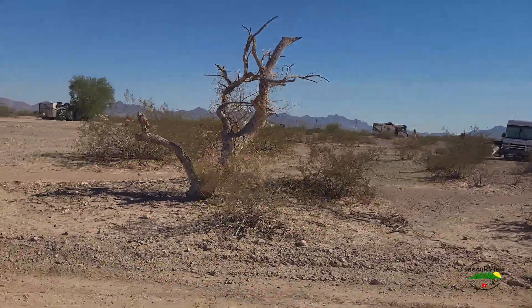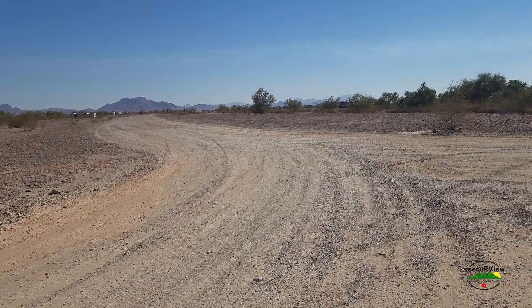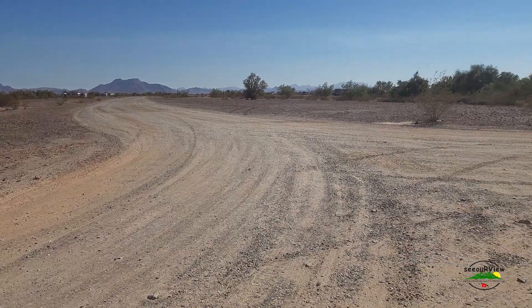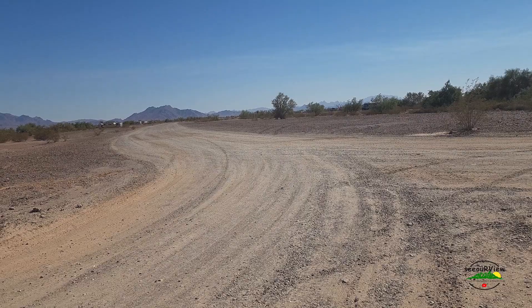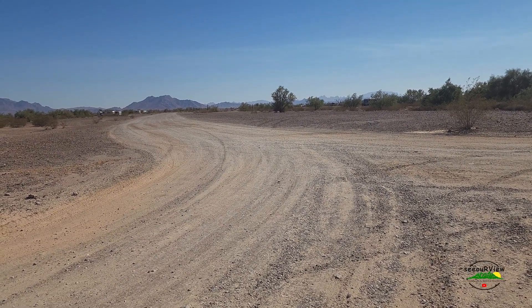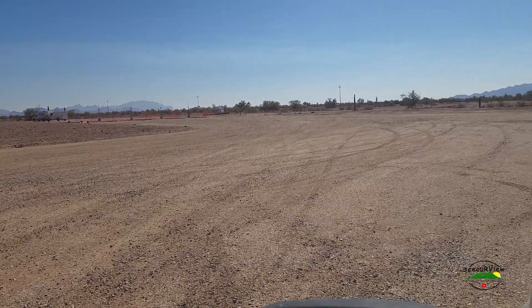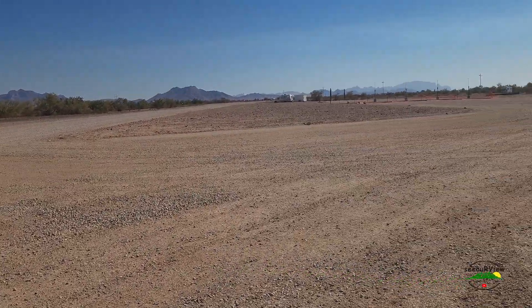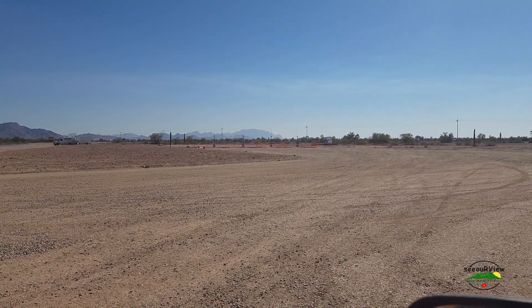Let's head on up and check out the dump station and see if they made any progress up there at Tyson Wash. Here's the backside of Tyson — it looks like it may be prepped for chip sealing, but they haven't gotten down here yet. This is where they're putting in the new dump stations and it doesn't look like they've chip sealed here yet. They might be holding off until they're closer to opening the dump stations.